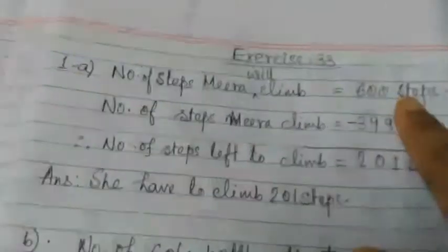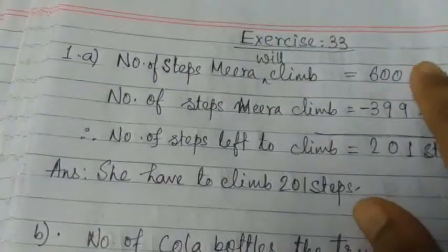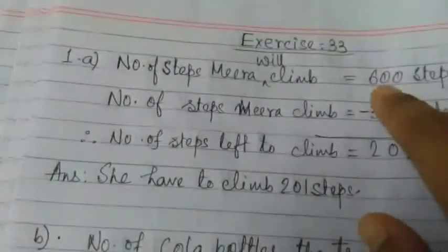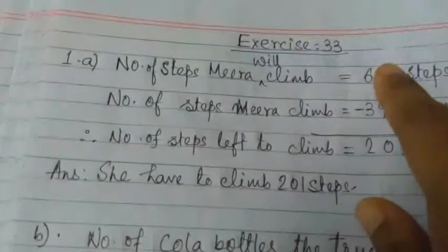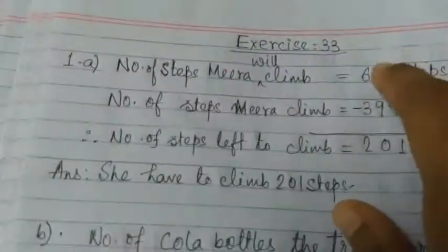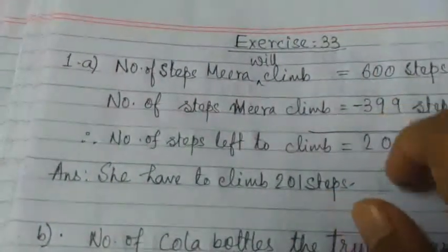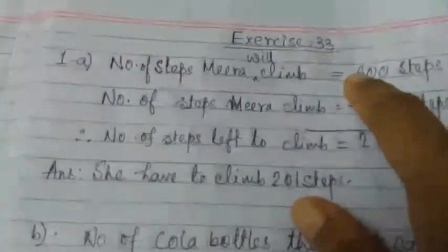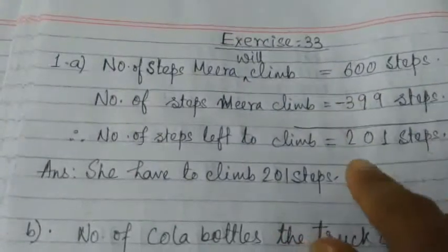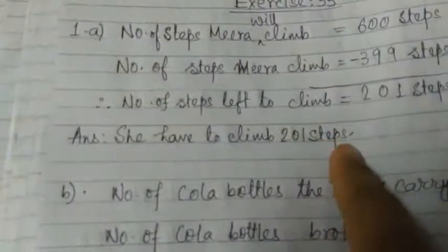As there is 0 here, we have to borrow 1 to make it 10. So 10 minus 9 is 1. As we borrowed 1, this becomes 0 again, so we borrow 1 from the hundreds place, making it 10. As we borrowed 1, it becomes 9. So 9 minus 9 is 0. As we borrowed 1 from 6, it becomes 5. So 5 minus 3 is 2. She will have to climb 201 steps more.